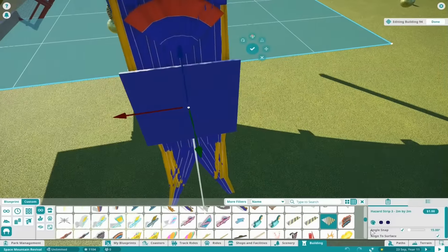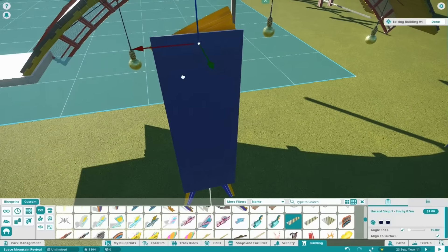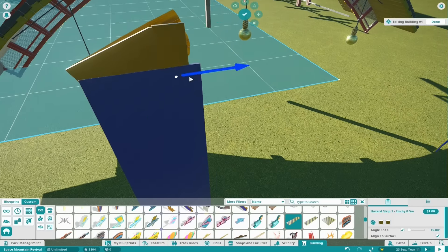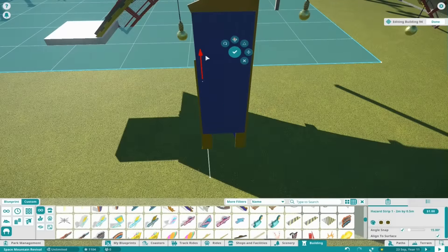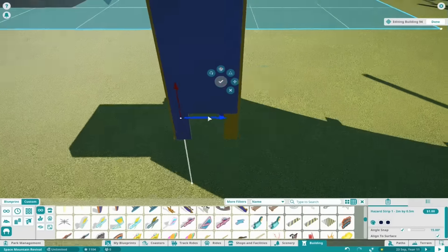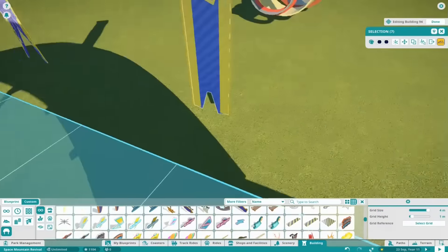Hello guys, welcome back to episode number six of my Space Mountain Let's Build. Before I jump in, a big thank you to all of you who've been watching the first five episodes. I'm really blown away by all your comments and how it's been received. I'm also really happy that there's not just appreciation in the comments but also really constructive feedback, which I'm going to take into account when building the final parts of this Space Mountain.